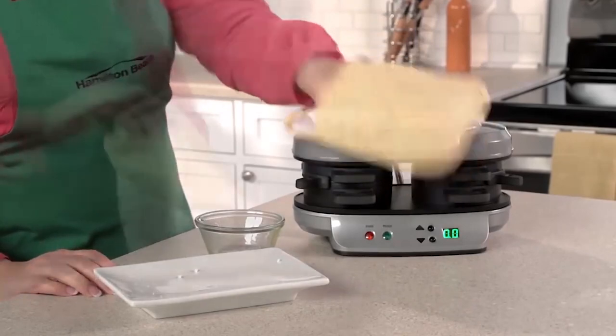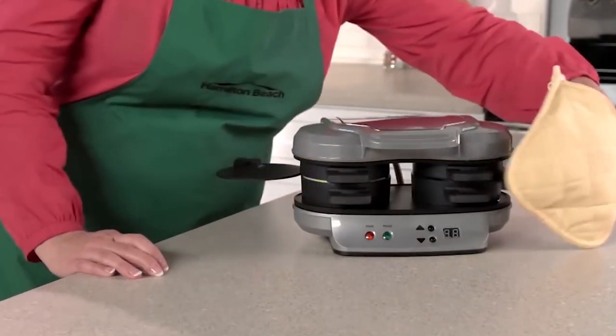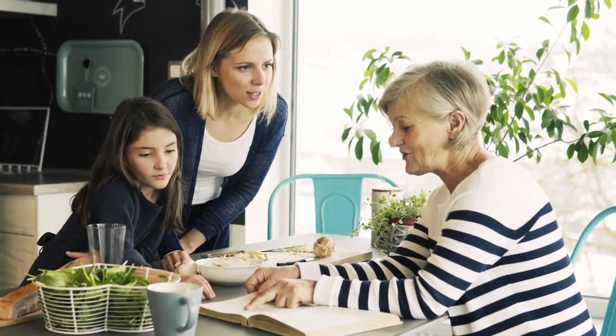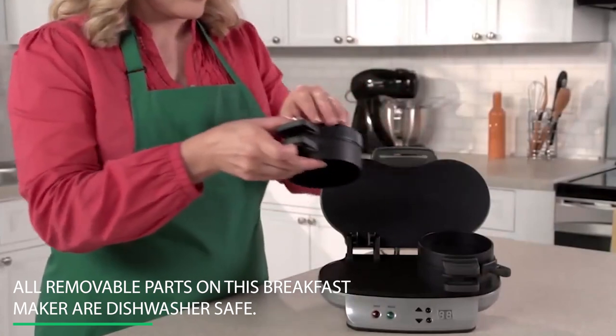Whether you are looking for a protein-packed meal or a low-carb breakfast, its complimentary Breakfast Maker Recipe Book, which it also comes with, puts plenty of fun and delicious meals right at your fingertips. And the best part — all removable parts on this breakfast maker are dishwasher safe.